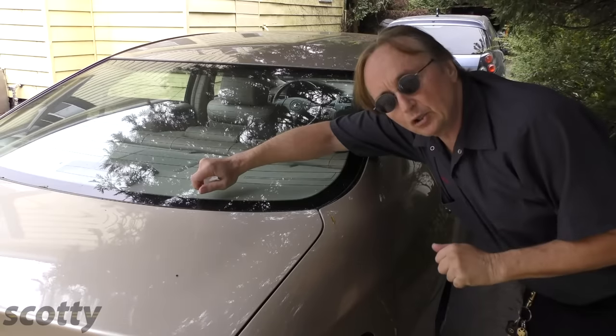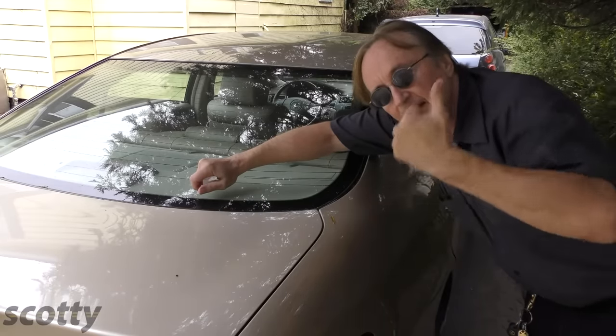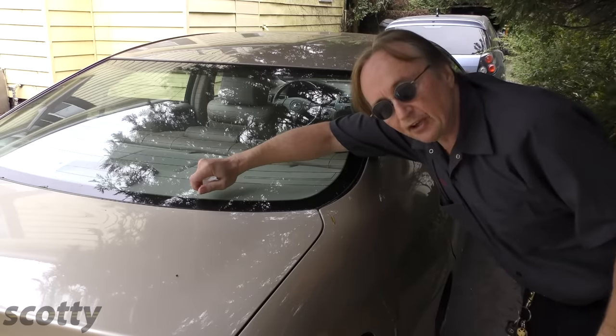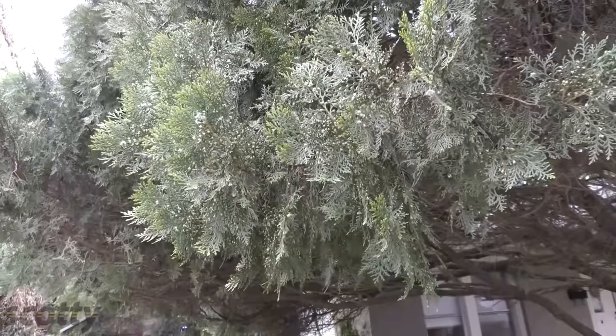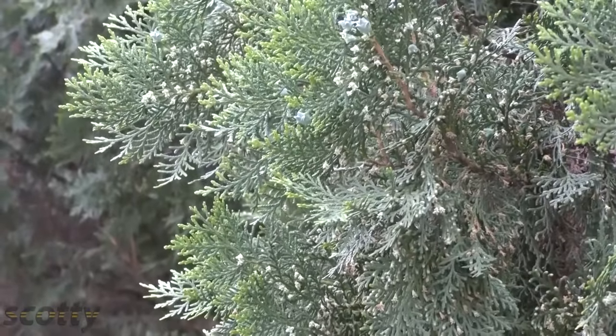I've seen guys scratching at the bird crap with their fingernails and all kinds of rough scrubbing — that'll ruin your paint. This stuff will make it come off like butter. What really sold me on the Goo Gone in the first place was my wife's Lexus, and this Chinese tree of life that it's parked under. Now it's a beautiful tree, you don't want to cut it down, and it's healthy as can be.